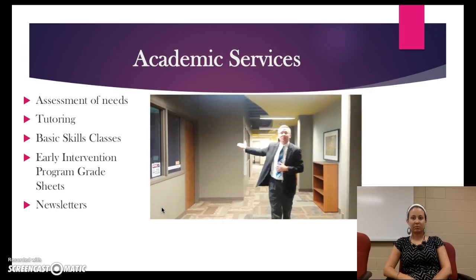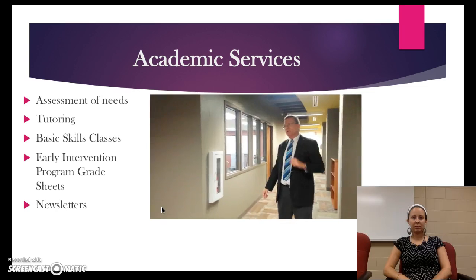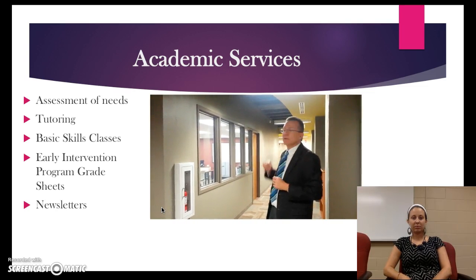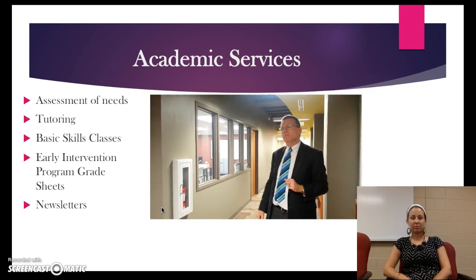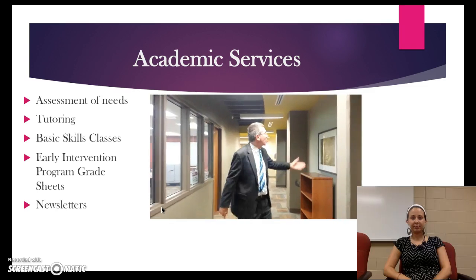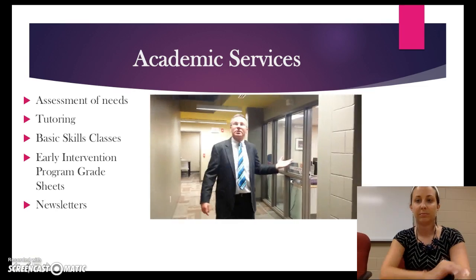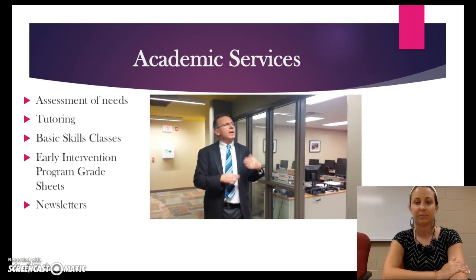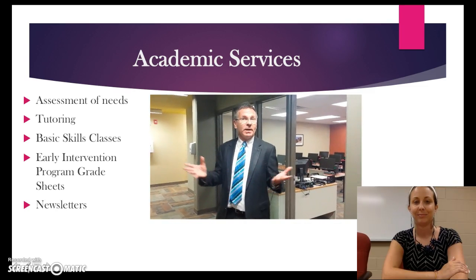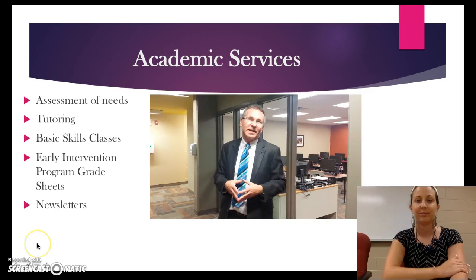Back here we have a conference room, and in the very back we have a writing lab. Do you feel like you're struggling with papers or how to compose an excellent essay? Come to these folks and they will help you write the very best essay you can. And finally, our computer lab is back here, offering a wonderful environment for you to come work on your essays and papers in a quiet place. I hope you'll join us soon. My name is Daniel Ockett with the Academic Success Center. Thank you.